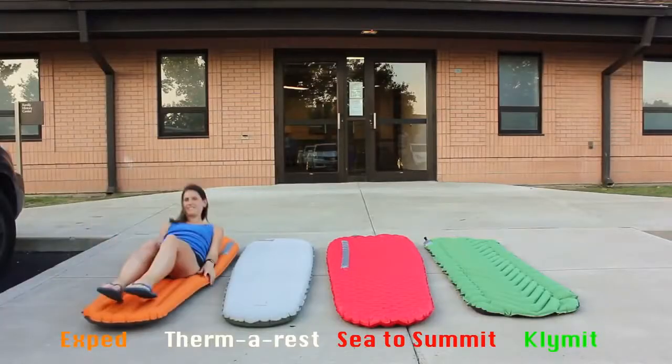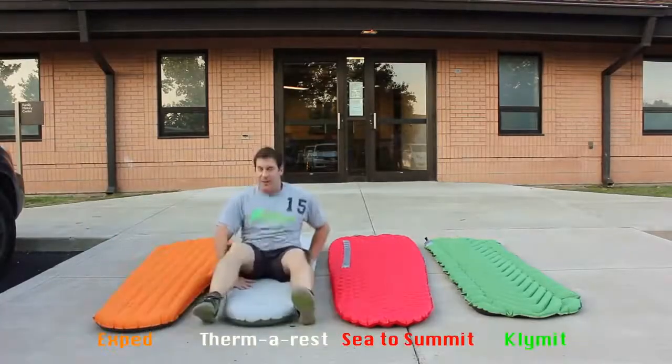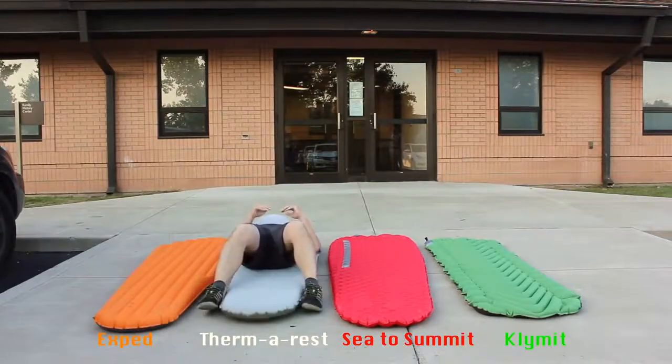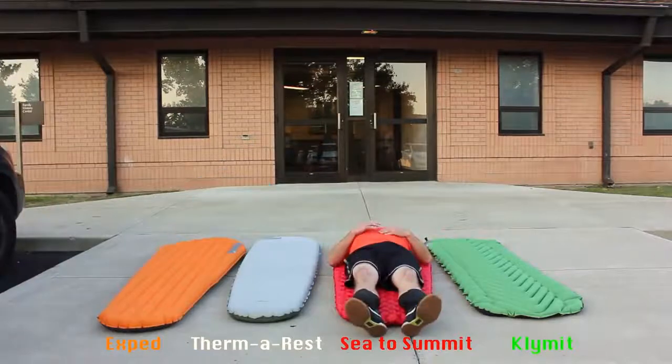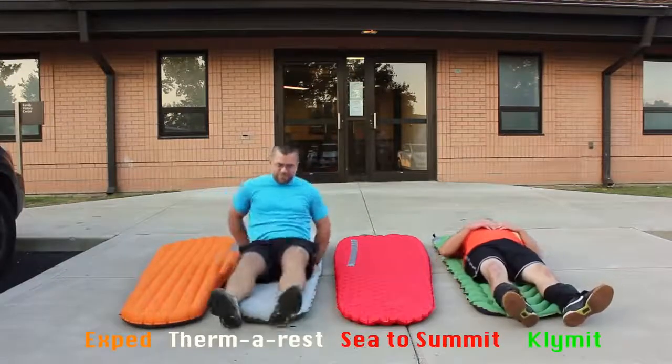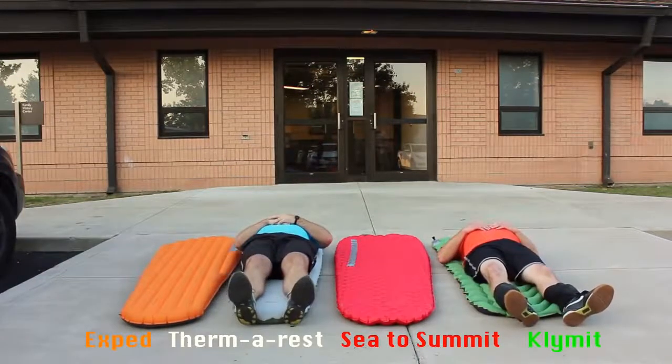If I were to stand in front of the camera and tell you how comfy these were, you would probably think, 'Which one of these companies is paying him the most?' So let's ask some of my volleyball friends. I covered up the brand names to give all pads a fair chance, as some of these pads range from $50 up to $300.